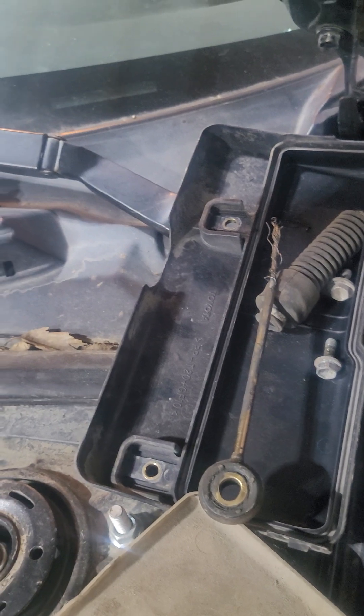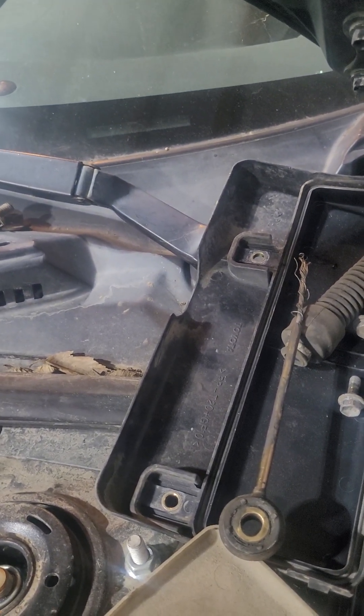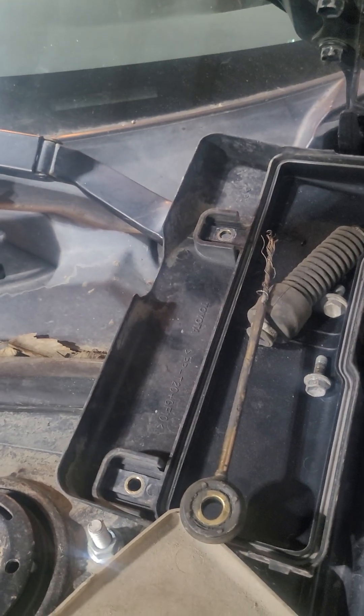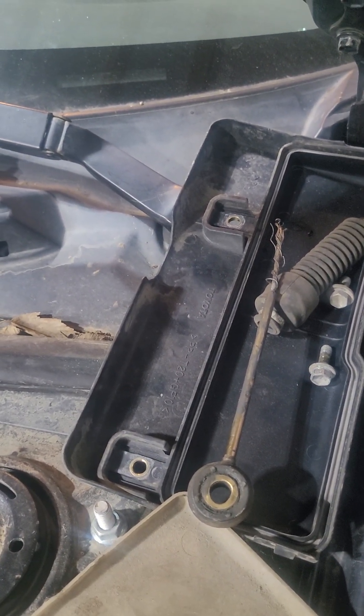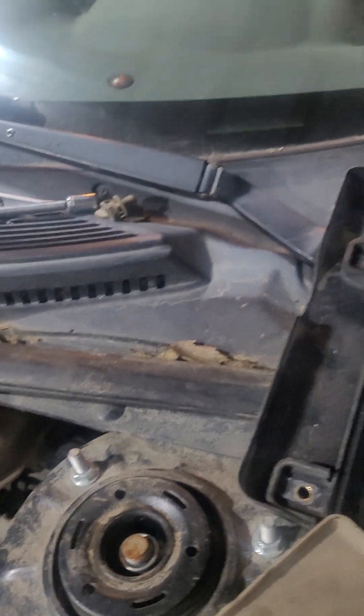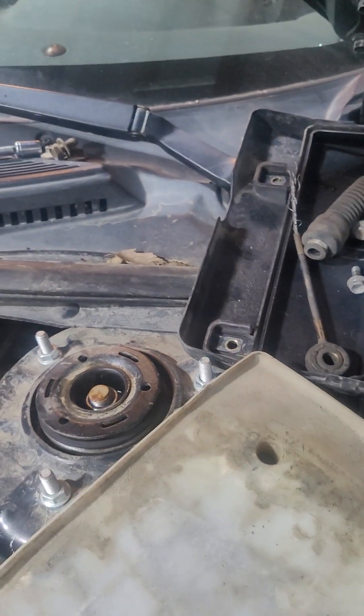The problem for this car is the shifting cable is broken, so we need to replace it. That's why when the customer shifts, there is no reaction from the transmission.